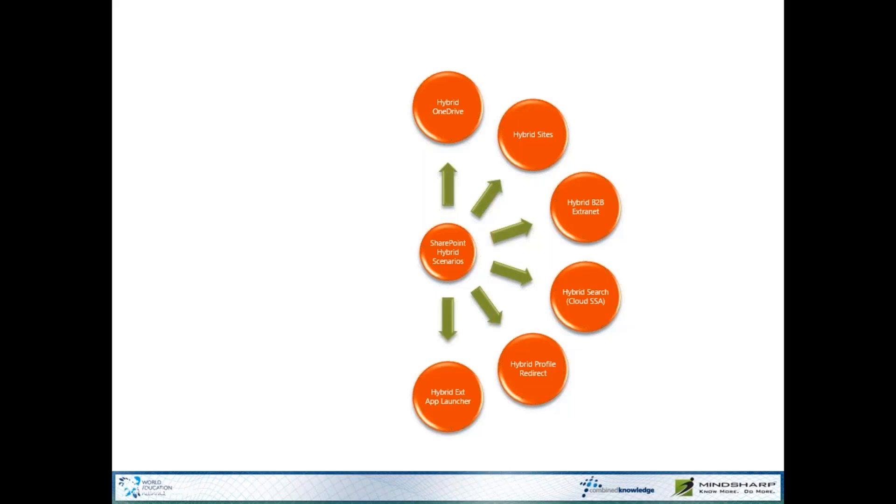The Hybrid Extensible App Launcher gets the award for the longest name of our hybrid features. It's simply the ability to create new tiles in Office 365 and then have those tiles pushed to all of the app launchers that your users are using, as well as down to your on-premises app launcher. So you can create a link to your on-premises intranet and have that link everywhere the end-user goes — all they're doing is clicking on the waffle.